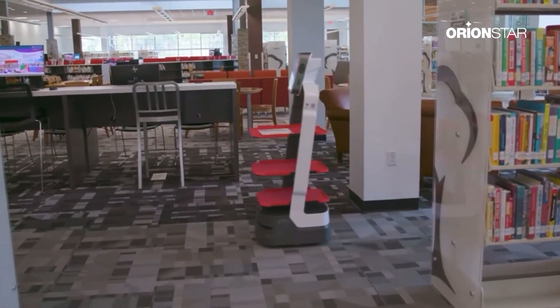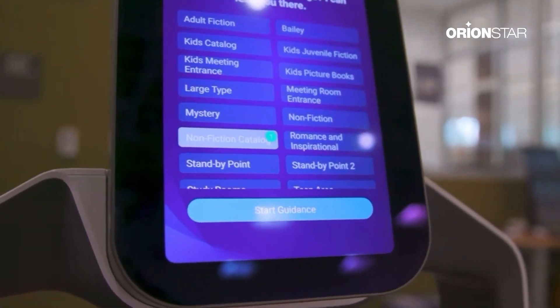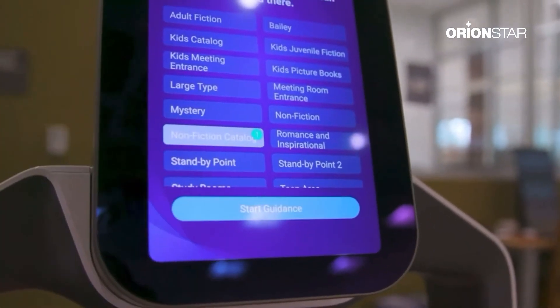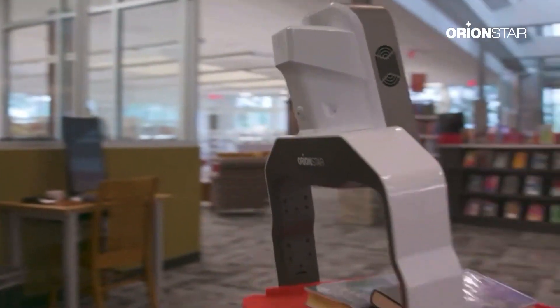We're going to keep trying to get them more functions. One of them will now actually guide you to places — so if you come in and you want to know where the teen section is, you press the button, follow the robot, and it'll take you over to the teen section.